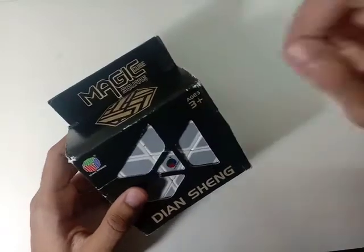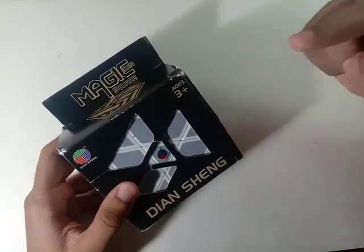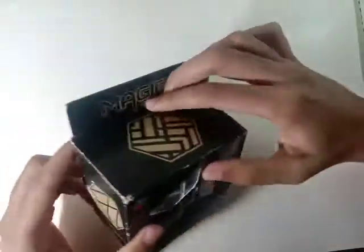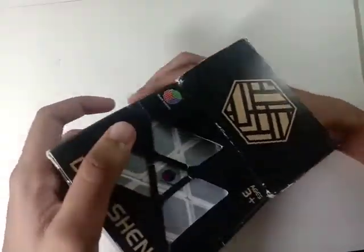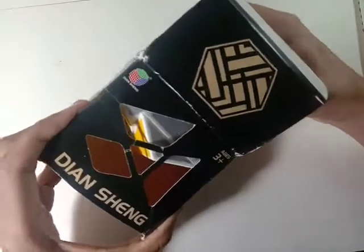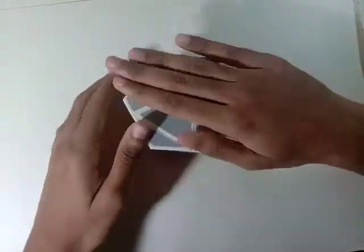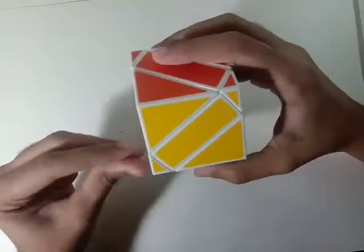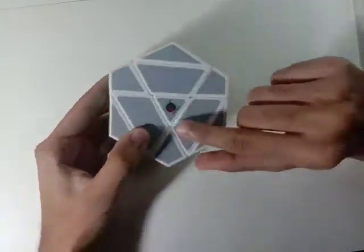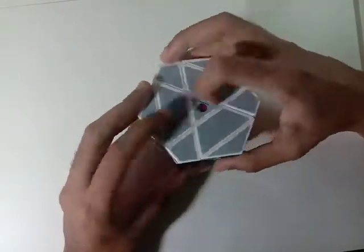It also says age 3+. So for those of you thinking a Rubik's cube is a kid's toy — okay, it is 3+, so I'm not really proving anything. Anyway, moving on — there's another flap, and here is the puzzle. Very nice. There's a little dust because the packaging had holes in it. It says Densheng and has the logo right at the center, same as the other one — same plastic, same build quality.